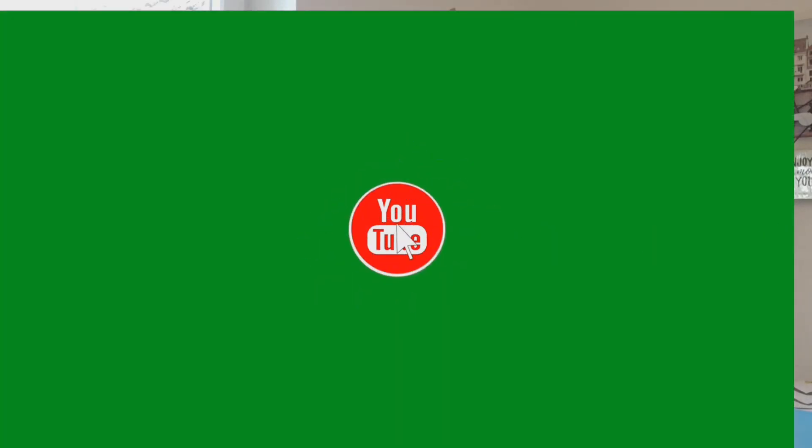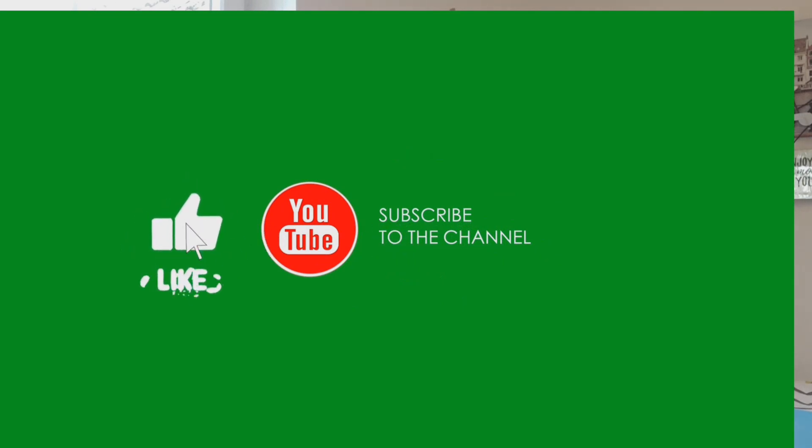If you found this video helpful and informative, remember to like and subscribe, and hit the bell icon for more future unique videos on healthspan, lifespan, and longevity. Please always consult a medical provider and nutritionist before taking any supplements to determine if they are right for you. Have a great day. Stay healthy, everyone. See you soon in my next video. Stay safe.